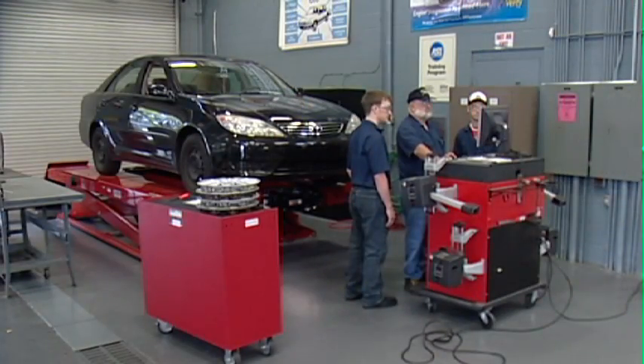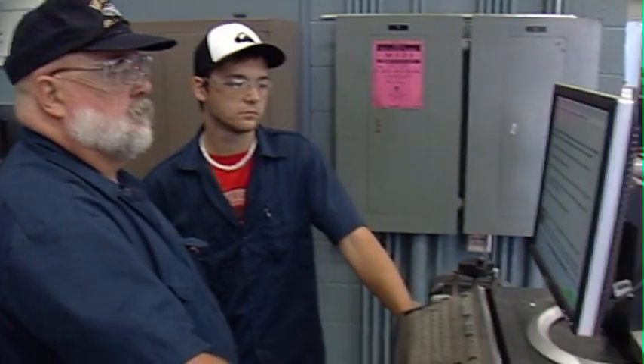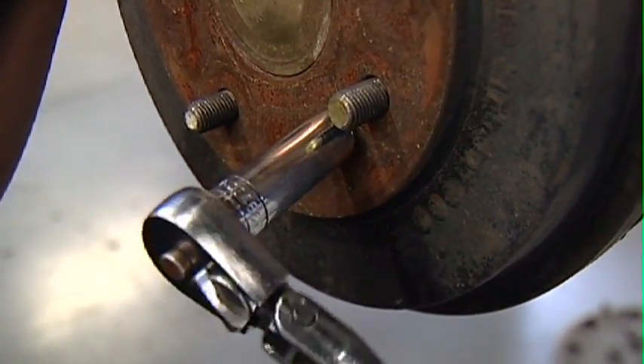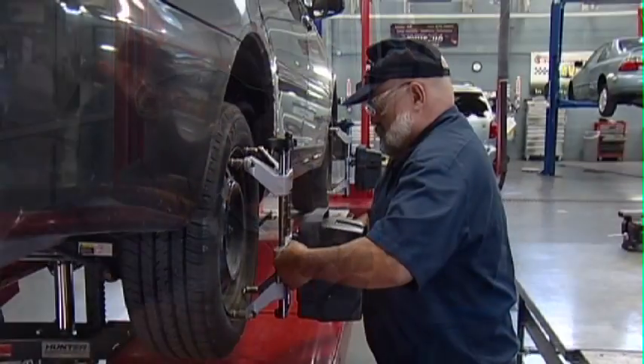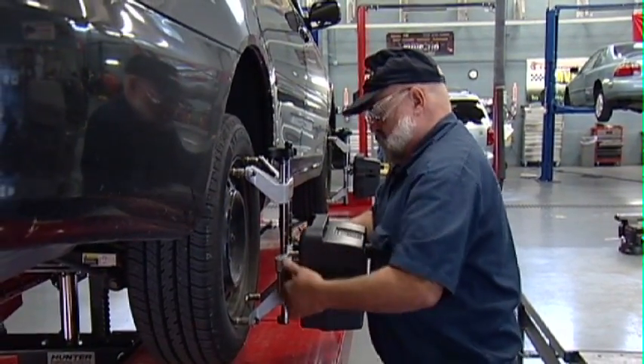The program is well known among auto service companies in the area who currently employ many former students. Start working towards your new career by enrolling in the automotive technology program from the Tennessee Technology Center at Chattanooga State.